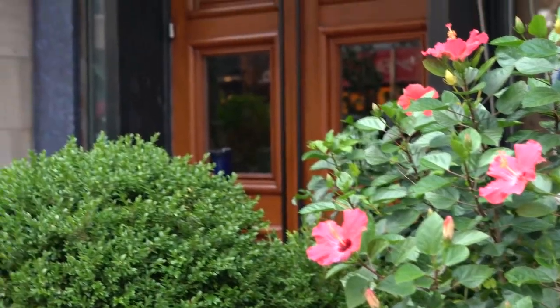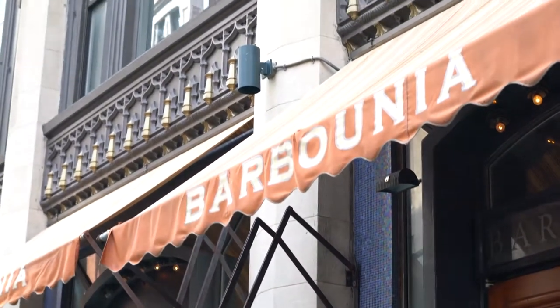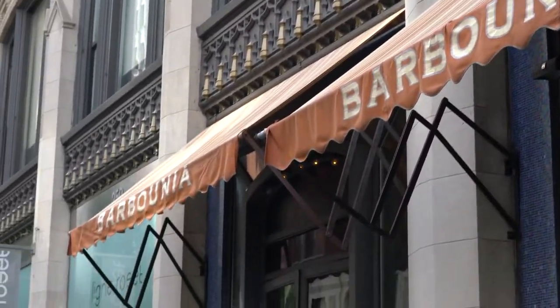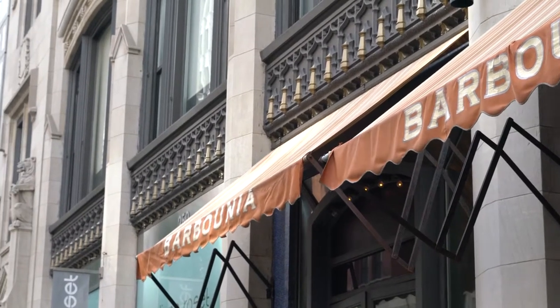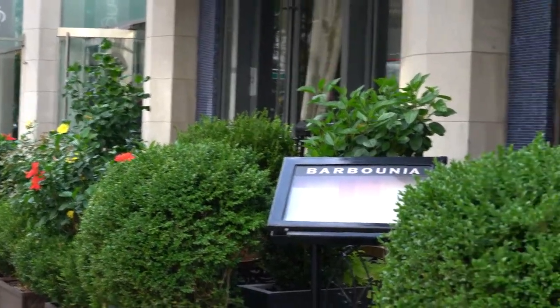This restaurant, Bar Punia — you can see here how nice it is, how much work they put into getting everything done, making everything look nice. Just everything around here is just beautiful.